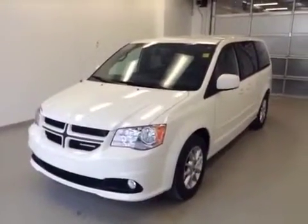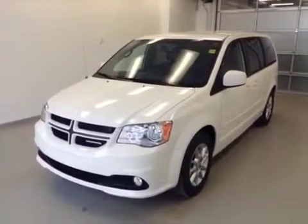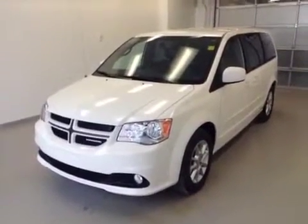Once again, this is stock number 128498. It's a 2012 Dodge Grand Caravan R/T and it is white in color.